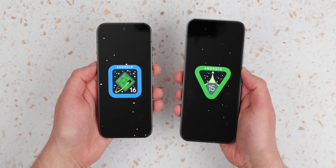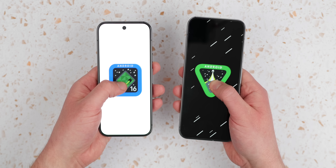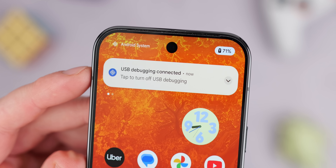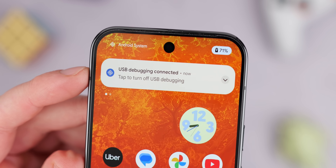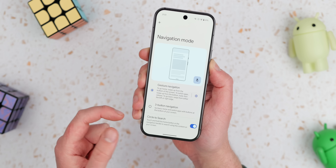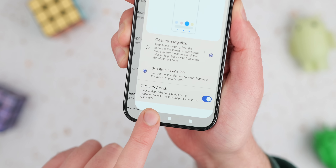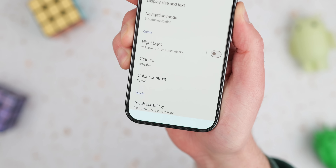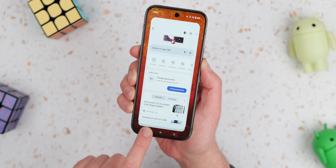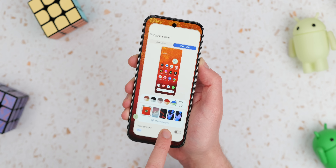The Easter egg has been updated, featuring the new Android 16 logo and a slick light-speed-like animation when you enter the minigame. We're not sure if there are any functional changes yet, but we'll keep you posted. We also spotted an updated system UI icon — now a tiny baklava to match the internal codename. If you're still using three-button navigation instead of swipe gestures, you can now take advantage of predictive back gestures: just long press the back button to see a quick animation previewing the page you're about to go back to, or swipe off the button to cancel the gesture.